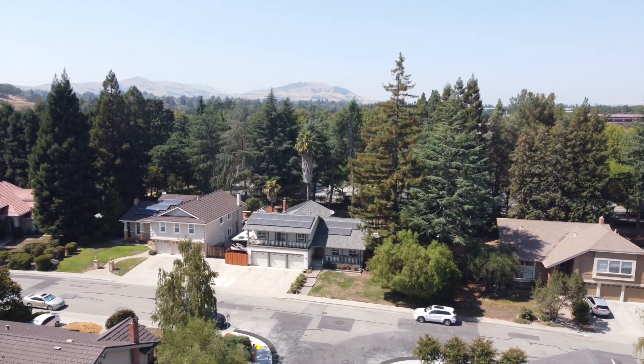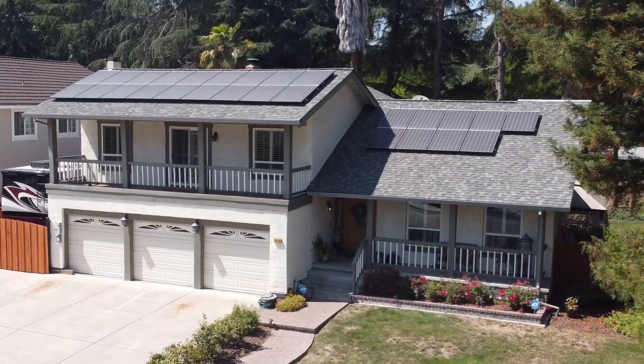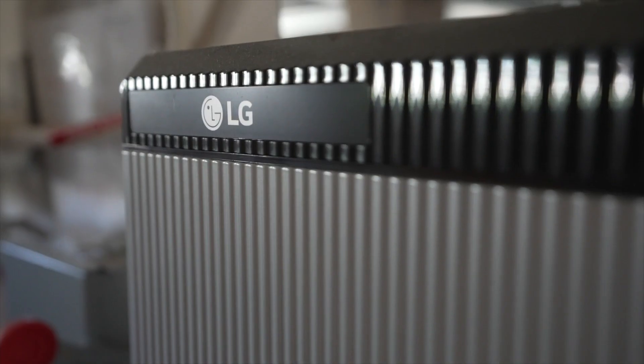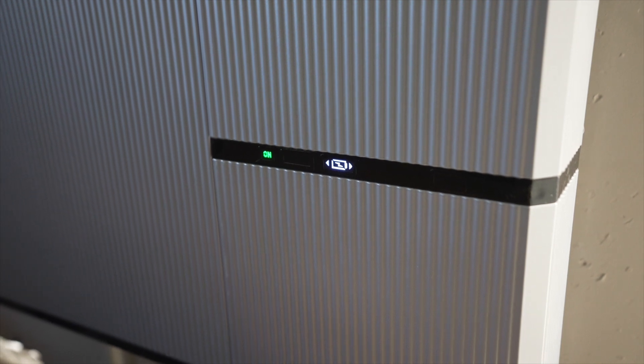The owned solar system is the third reason why we think you'll love this home. Enjoy the peace of mind knowing that you can keep the house cool on these hot summer days without suffering a high PG&E bill. The solar panels come equipped with a large 9.5 kilowatt backup battery to make sure your essential circuits can stay on even in the event of a power outage.